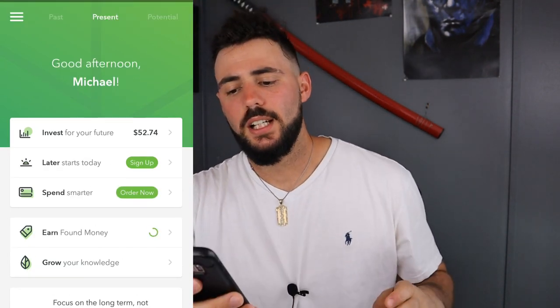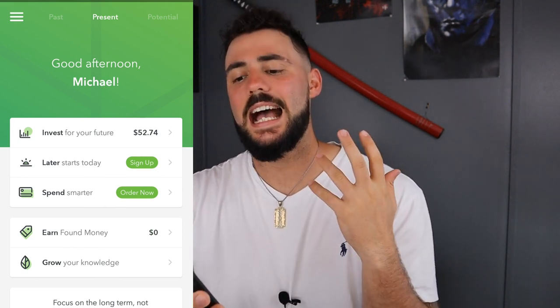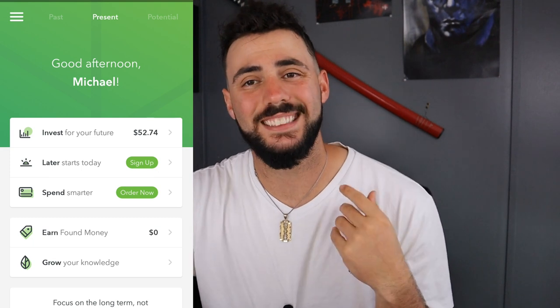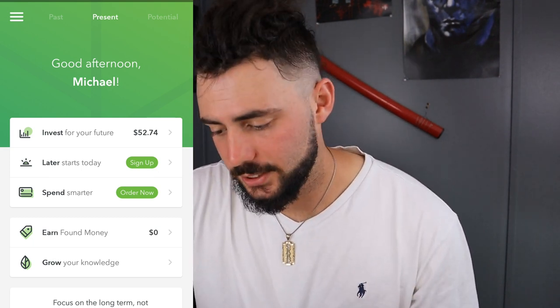First let me turn on my screen recorder because I did a video a while back and I had to redo it because I forgot to turn it on. So as you can see, I literally just started — $52.74.